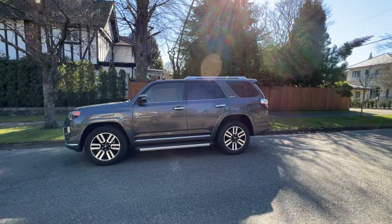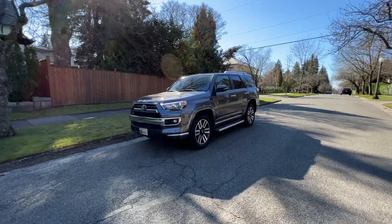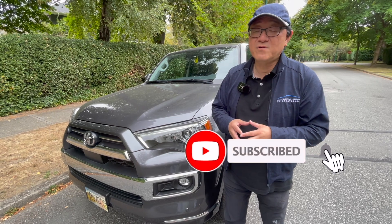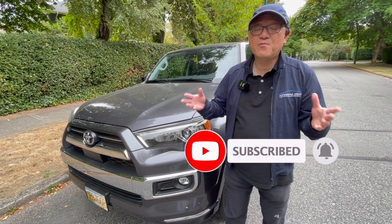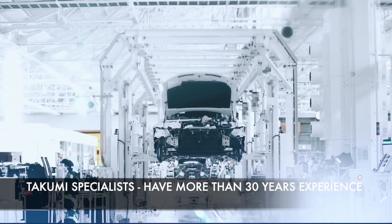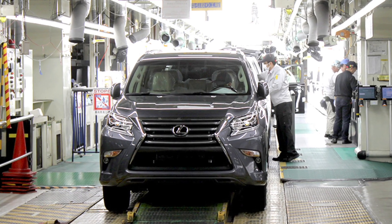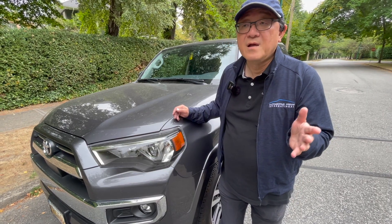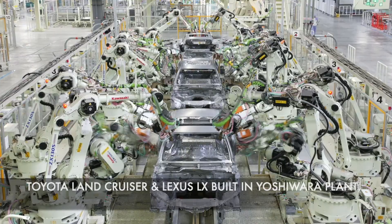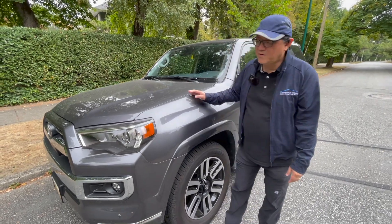I have been to Tahara Factory maybe 7 or 8 times, and every time I go there, I'm literally in tears because I see these guys working so hard. Many of the workers there are what we call the Takumi members - people with 35, sometimes even 40 years of experience. They are very meticulously producing not just the 4Runner, but most of the Lexus models produced there, including the Lexus GX. Surprisingly, the Lexus LX and Land Cruiser are produced at another factory called Yoshiwara.